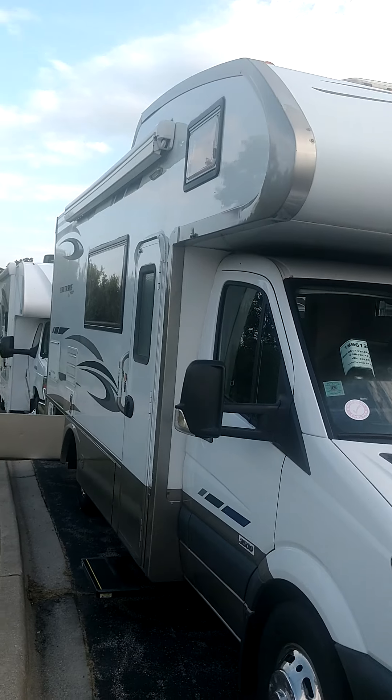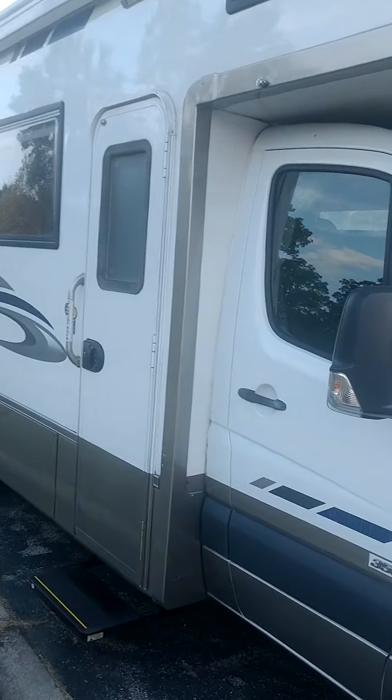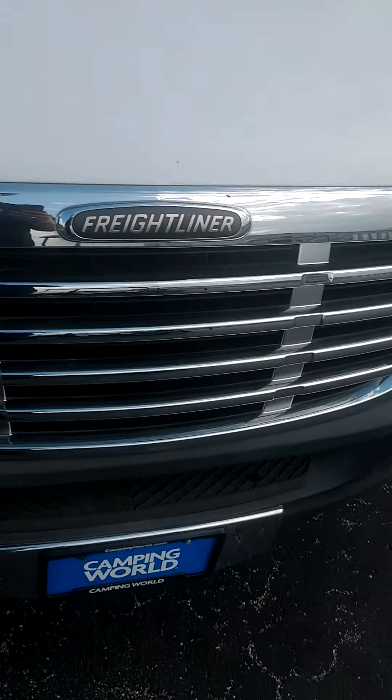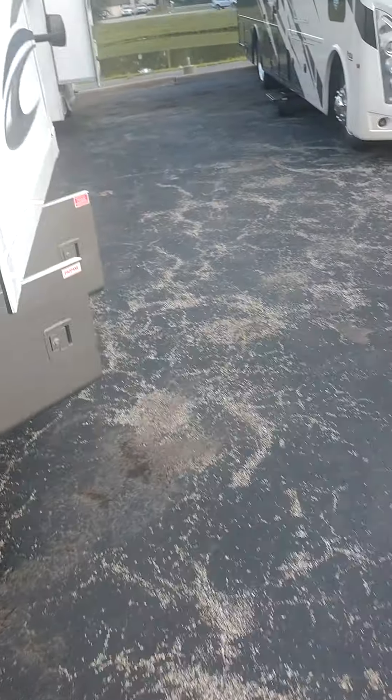Here we are on the Vista Cruiser. I've got all the sides opened up and we'll do a quick walk around on this unit. Hubs and tires look good. We're on a big Freightliner chassis, which is fantastic.